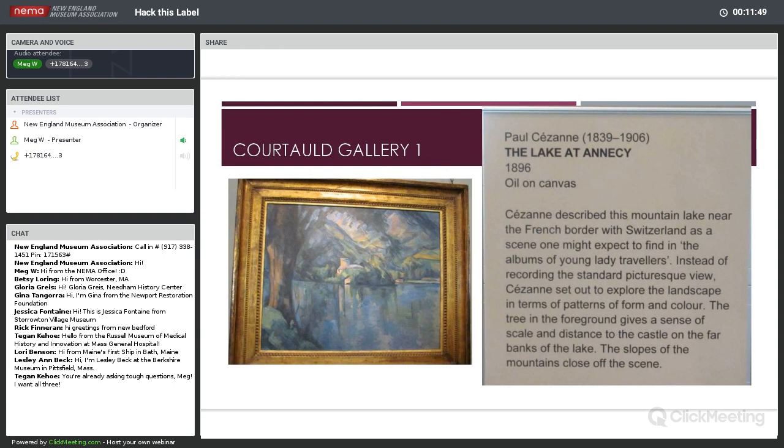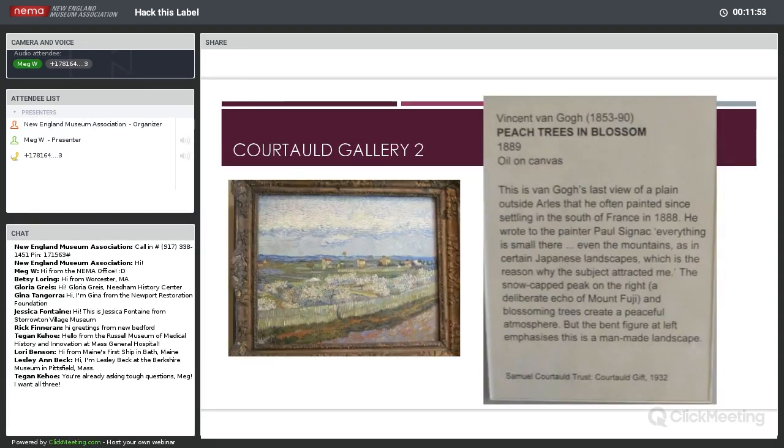Moving on to our second one. This is a lovely Van Gogh landscape called 'Peach Trees and Blossoms,' from 1889, Oil on Canvas. This is Van Gogh's last view of a plain outside Arles that he often painted since settling in the south of France in 1888. He wrote to the painter Paul Cézanne: 'Everything is small there, even the mountains, as in certain Japanese landscapes, which is the reason why the subject attracted me.' The snow-capped peak on the right, a deliberate echo of Mount Fuji, and blossoming trees create a peaceful atmosphere.